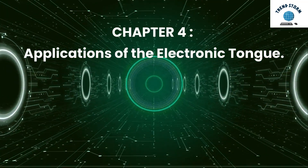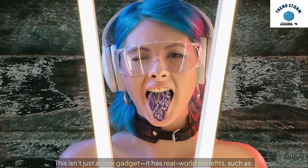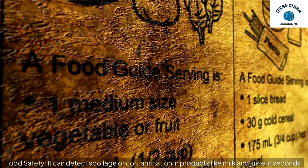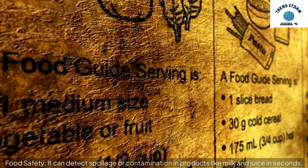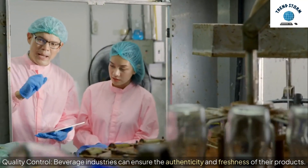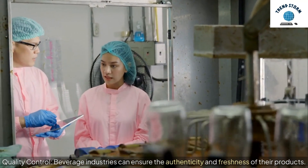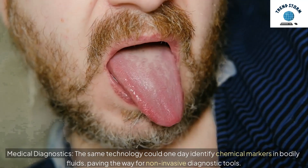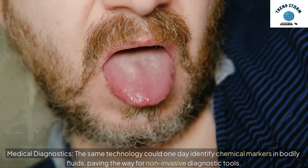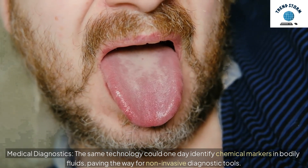Chapter 4: Applications of the Electronic Tongue. This isn't just a cool gadget — it has real-world benefits. In food safety, it can detect spoilage or contamination in products like milk and juice in seconds. For quality control, beverage industries can ensure the authenticity and freshness of their products. In medical diagnostics, the same technology could one day identify chemical markers in bodily fluids, paving the way for non-invasive diagnostic tools.